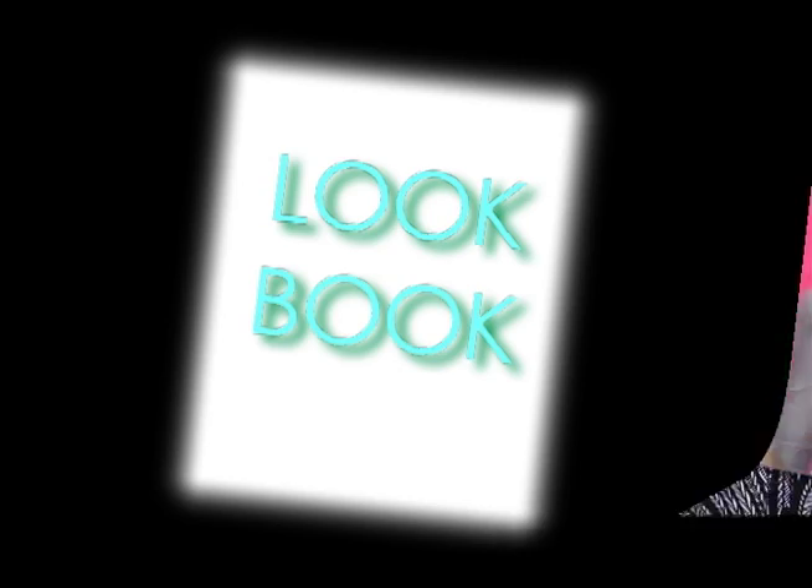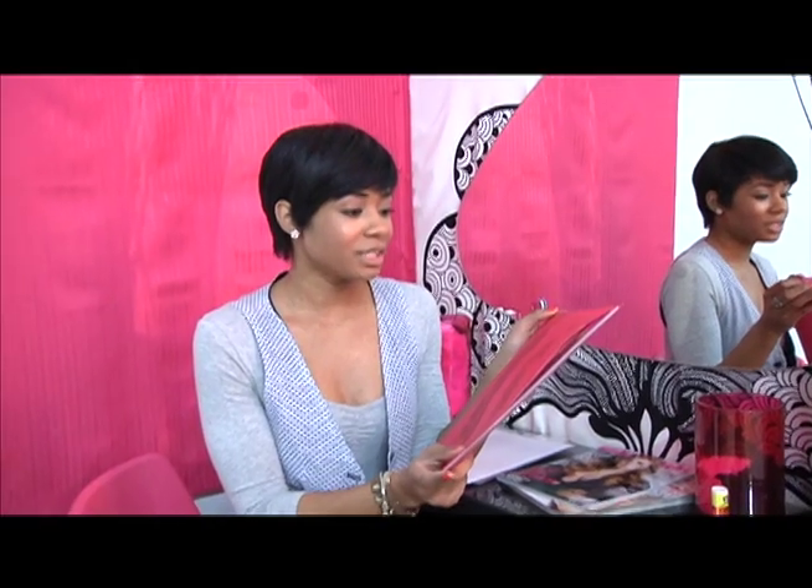And it's called the look book. This is my look book — it's a little pink one-inch binder that you'll need, and I'm going to tell you the little steps on how to make it.